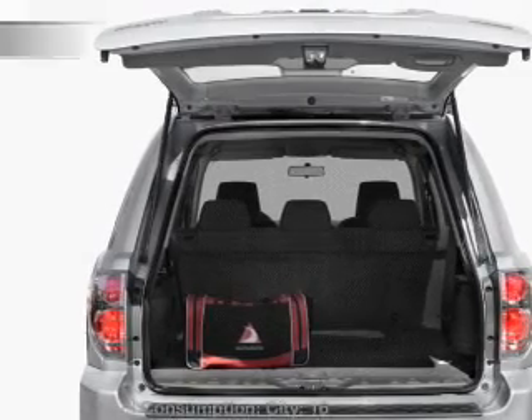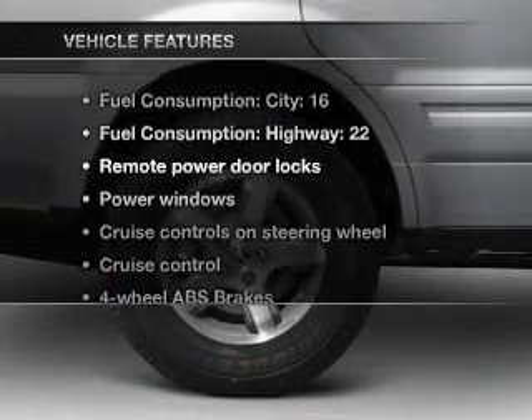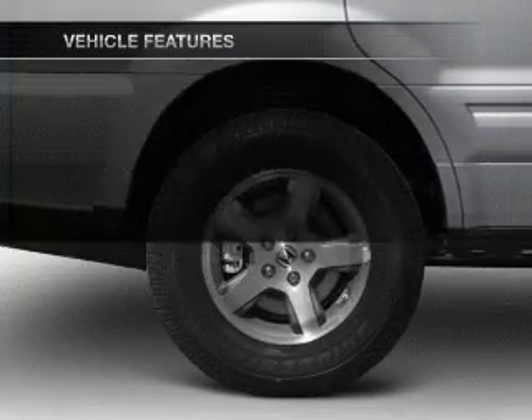The sunroof lets fresh air in. And with these notable features, you won't want to miss out on the opportunity to own this amazing ride.